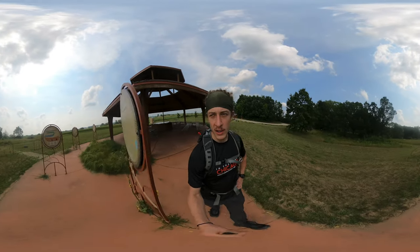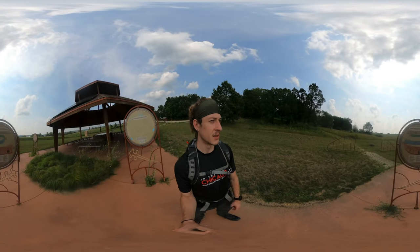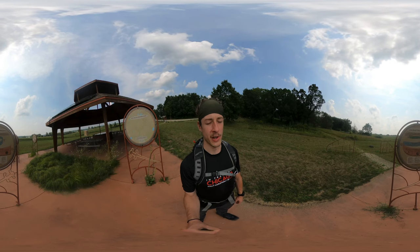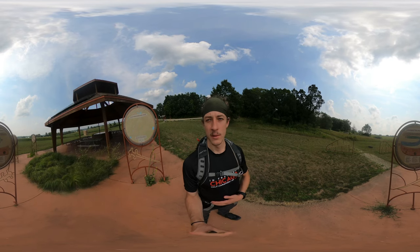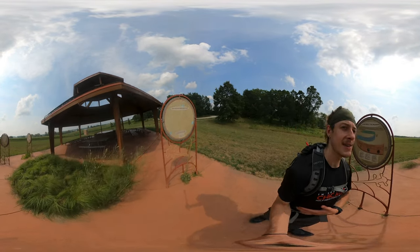So it's a pretty small park — going to be about a mile hike — but we get to check out these effigy mounds. I know that there are some built in the shape of birds, and some built in the shape of, I think, panthers.